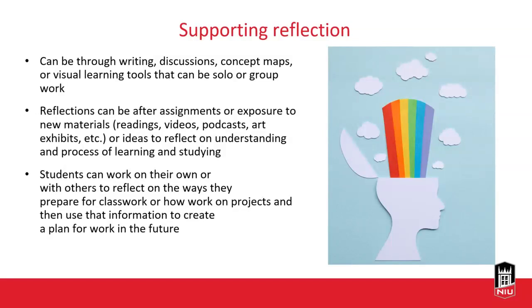Students can reflect on their own or with others. They can think about the ways they prepare for schoolwork and use that information to come up with a plan. Part of the self-regulated learner cycle is coming up with a plan for how they'll approach specific topics in the future. That's where reflection really helps students: for example, 'I didn't have enough time to go to the writing center and I really wanted to — so this is what I'll do to make sure that works for me in the future.'